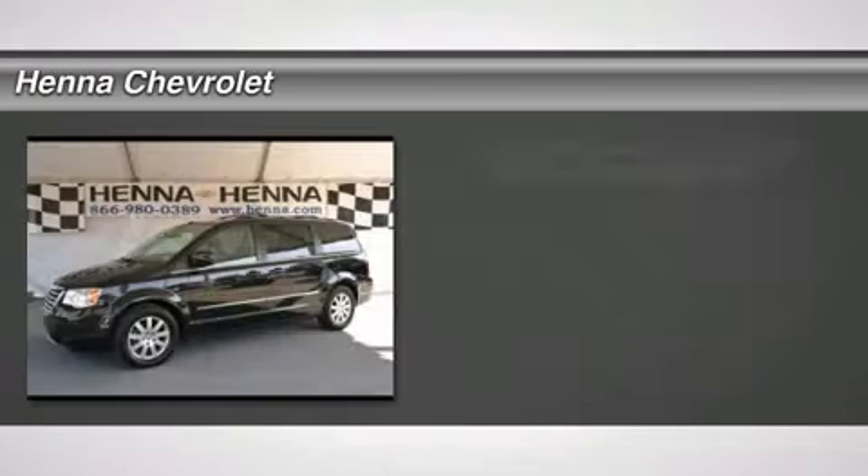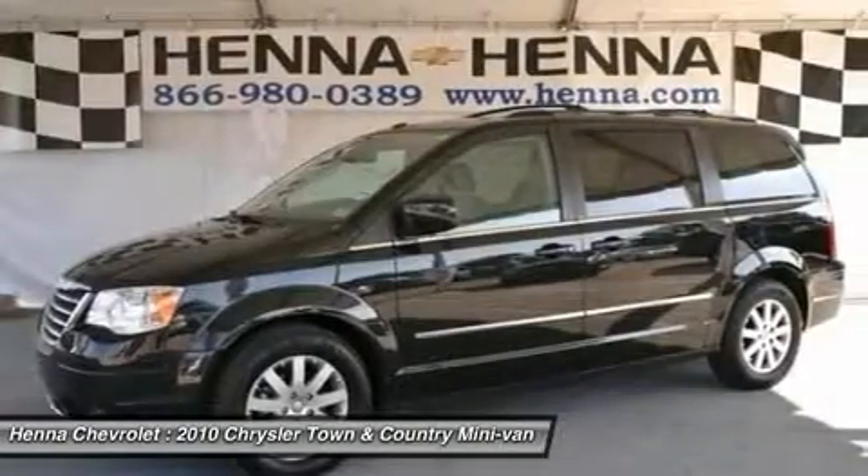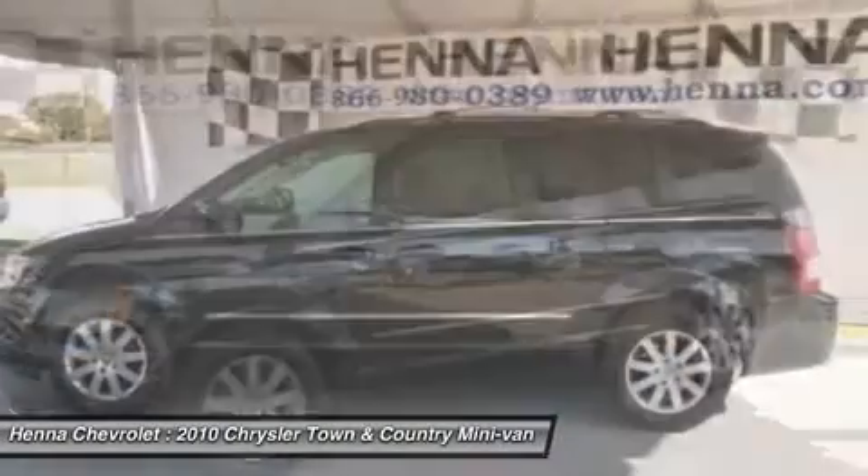4.0L V6 SOHC. Are you interested in a terrific, do-it-all van? Then take a look at this fantastic-looking 2010 Chrysler Town and Country.